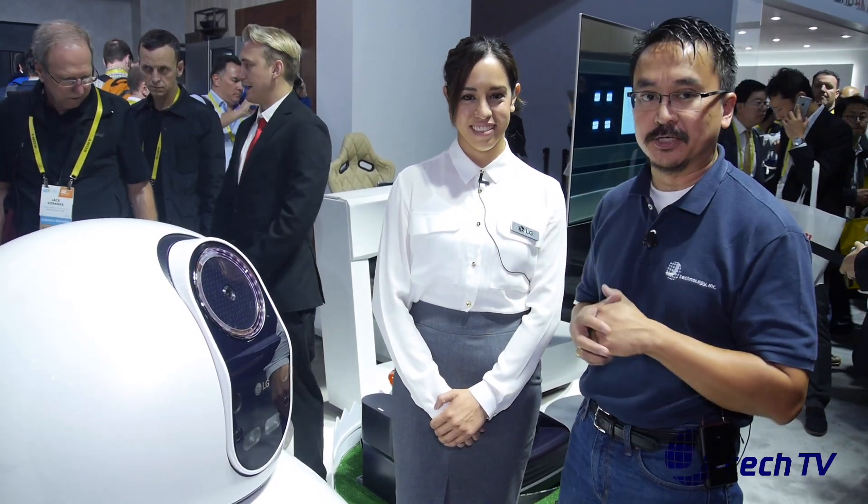Hey, I'm James from J Technology and we are here at CES 2017 at the Las Vegas Convention Center. We're back here at LG and we have Vanessa Del Rio and she's going to go over this cool looking robot you have here.